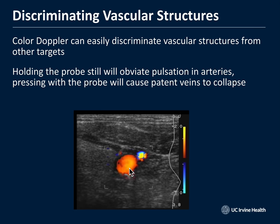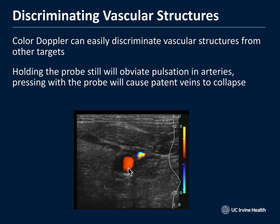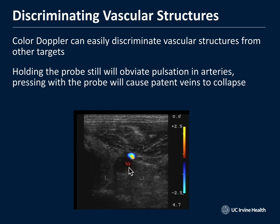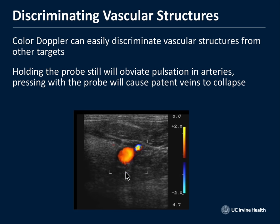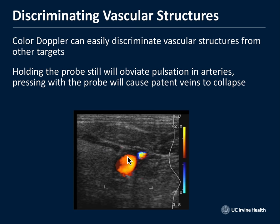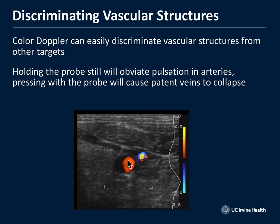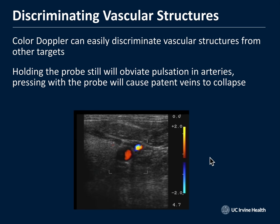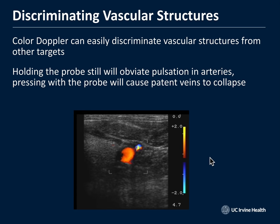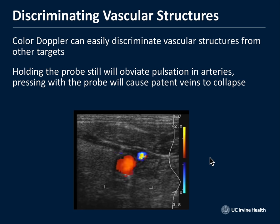If you compress arterial structures enough — especially in a hypotensive patient — even arterial structures will compress. Normally, the way to tell a vein from an artery is simple: compress. A vein should be easily compressible, whereas an artery stays open. But with low blood pressure, the artery may also compress if you push hard enough. I tend not to use color flow when looking for vascular access — I just compress. Things that are easily floppy are veins; things that spring back are arteries.